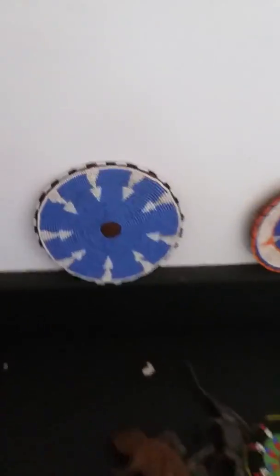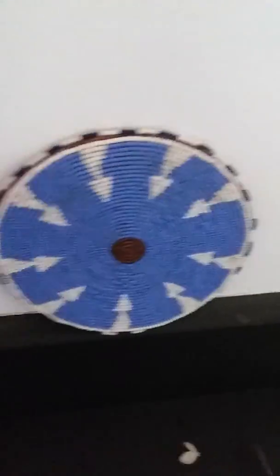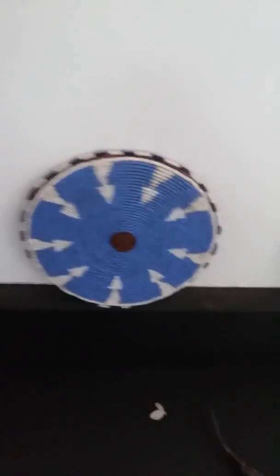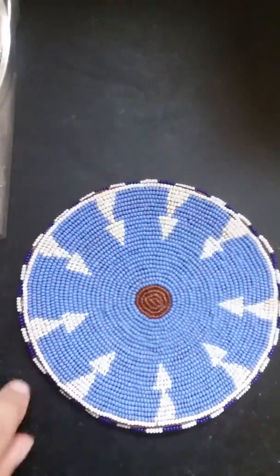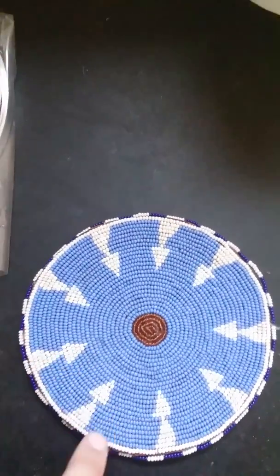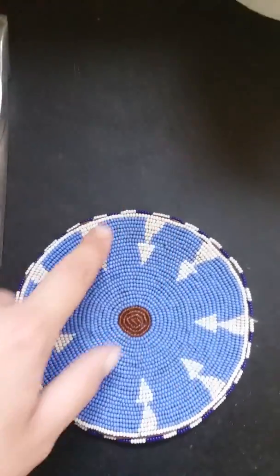I used to use these as coasters but she just lined them up. In Africa, when they make things, they believe nothing should be perfect except for God — a lot of religions there hold that belief. So all of these things, if you look carefully or count them, you'll find they're not perfectly symmetrical.